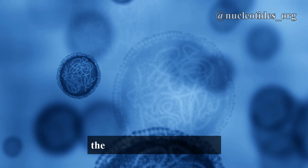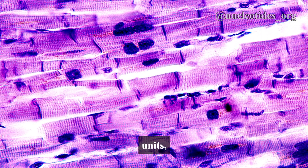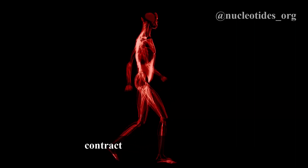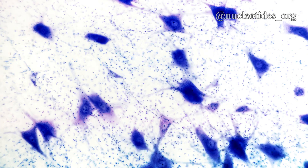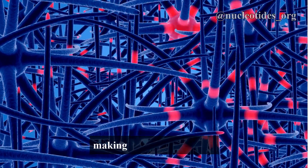However, in other cells like muscle cells and neurons, the nucleus takes a different position. Muscle cells require a lot of space for their contractile units, so the nucleus gets pushed to the periphery. This allows the muscle cells to contract and relax without any obstruction from the nucleus.